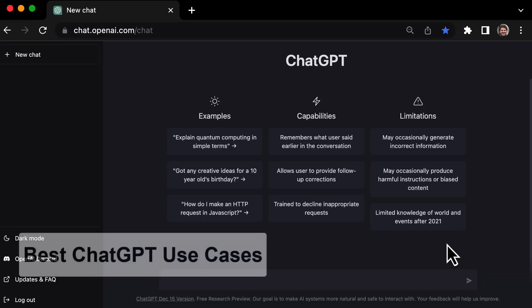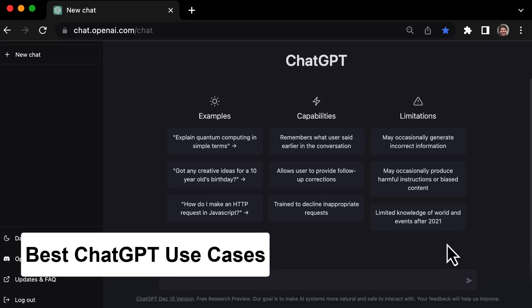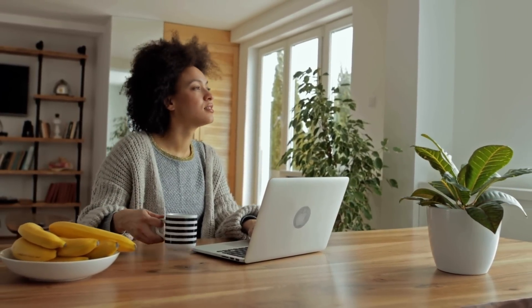Chat GPT is an AI tool that is going to revolutionize the way we do things and communicate. But most people don't really know how to use it to its full potential. That's why I wanted to make this video and share some of the best Chat GPT use cases, prompts, and examples with you. Once you start using it regularly, you'll be able to save so much time that you'll never go back to doing things the old way.